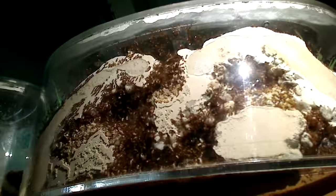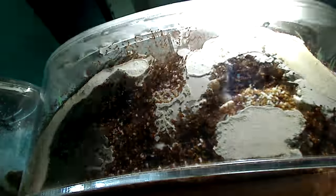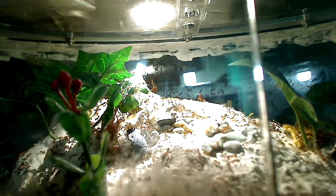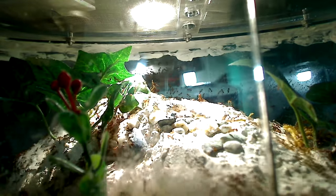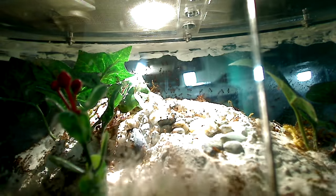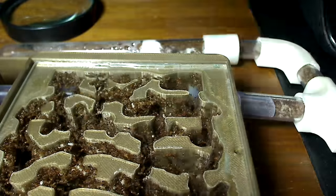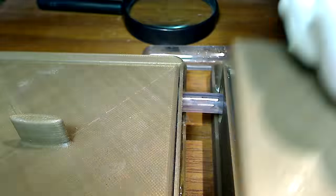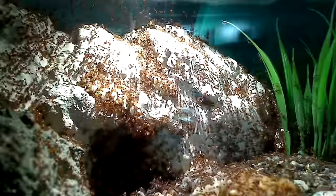Oh my god, look at this! I have a very serious problem — a problem that all ant keepers of this species inevitably go through. These tropical fire ants can be an ant keeper's dream or an ant keeper's nightmare. Look at all these ants — it's incredible. They have completely filled up all living spaces that I've provided for them, and they're constantly requiring more space, more food, and a lot more maintenance.